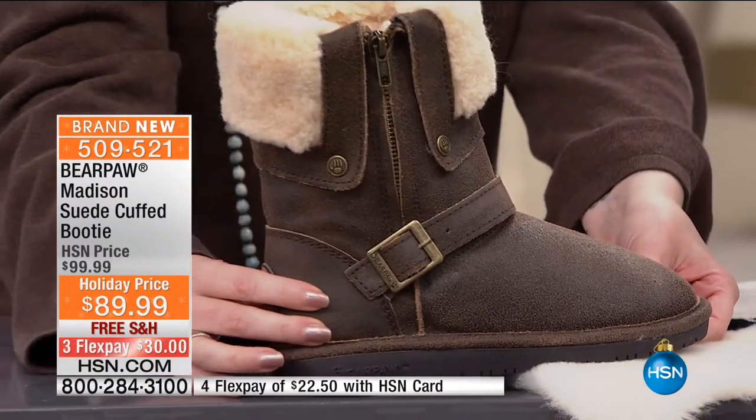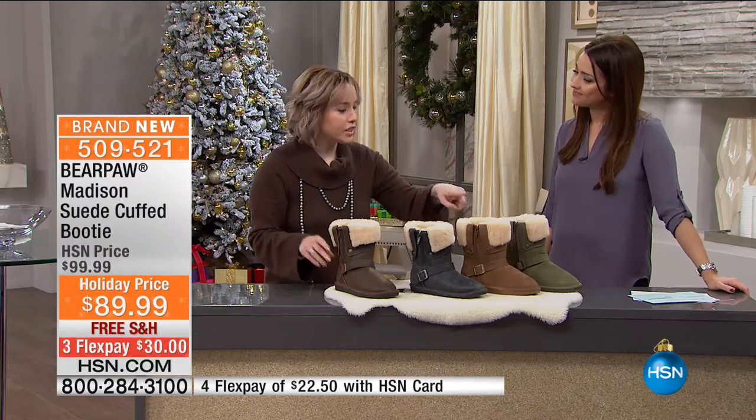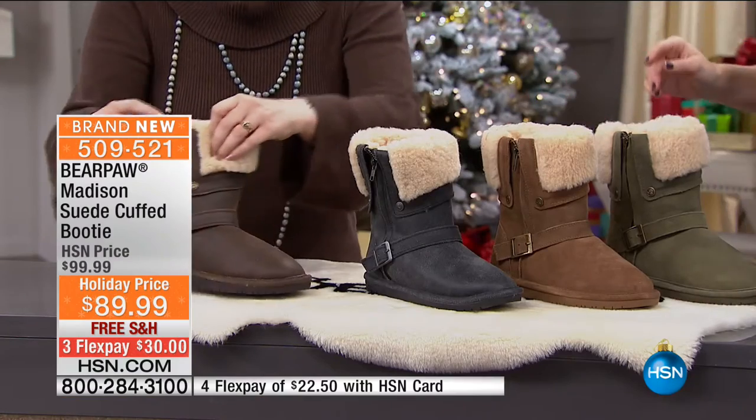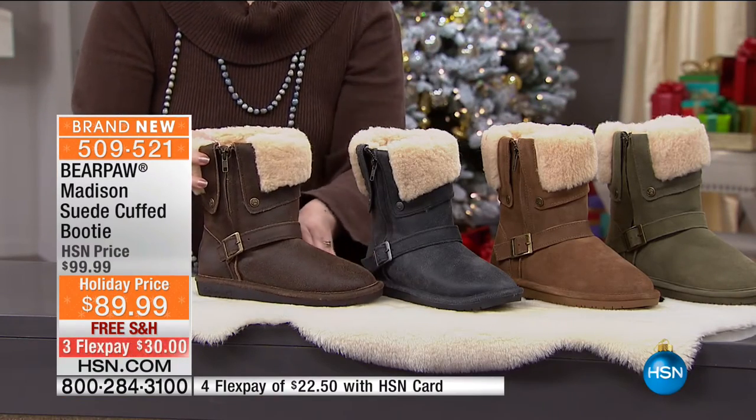Bear Paw comes in whole sizes, so if you're a half size, all you have to do is size up. This is the hickory and this is the distressed chestnut. It's not in a bad mood — it's not distressed as in upset. It's just that the fabric is so amazing here.